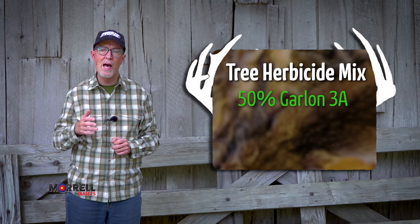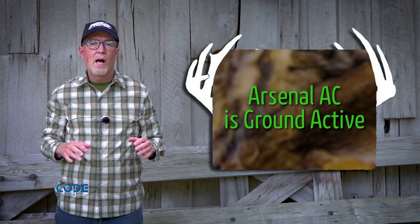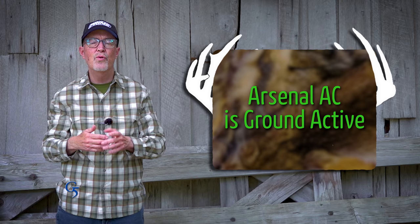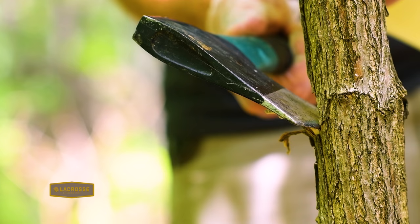The mix is 40% water and 10% Arsenal AC, or the generics of those brands. Arsenal AC is ground active, meaning if you spilled some right below a white oak or something like that, it could get into the root system and damage or kill that tree. So when you're filling your hack or the girdle, you don't want it running out — you're just misting it in there.